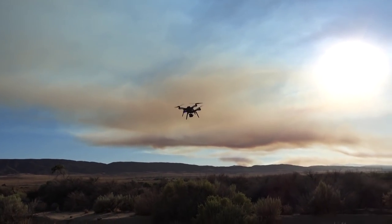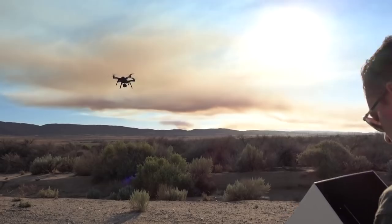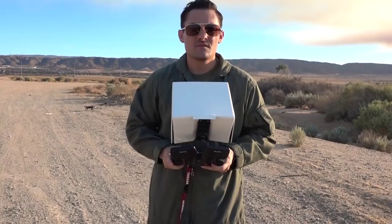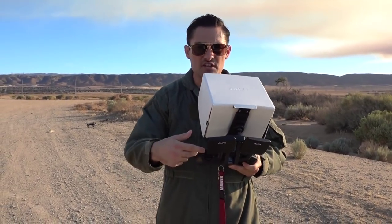Alright guys, we're going to take it up to about a hundred feet and send it out with the stock antennas. Alright guys, you've seen the stock, so now we're going to go with the Alpha 5 dBi.